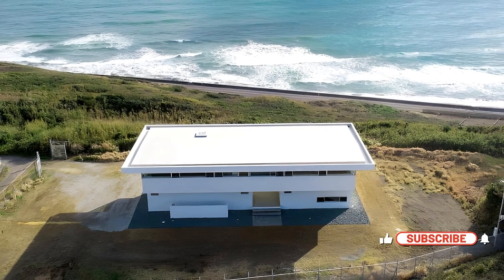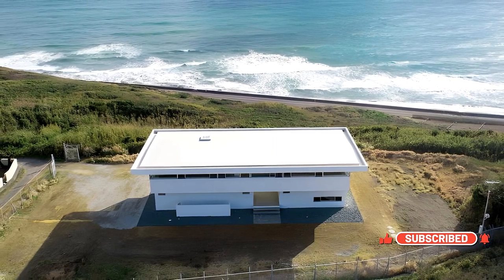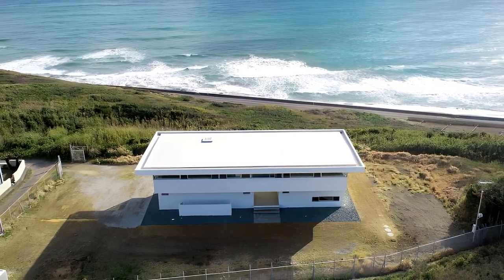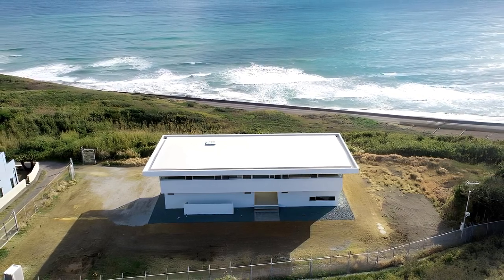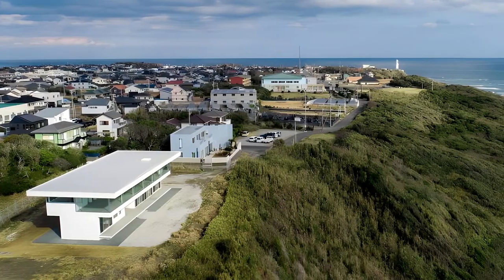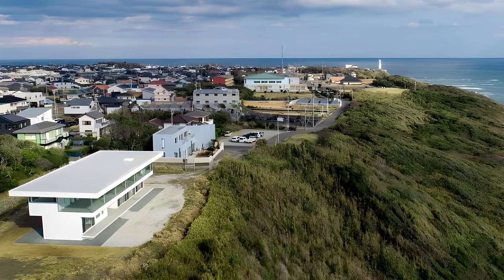Horizon House not only captivates with its stunning design and panoramic views, but also stands as a model of sustainable, regionally attuned architecture. This seaside haven is a true testament to the fusion of modern living and the tranquil beauty of Omazaki's natural landscape.